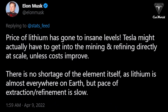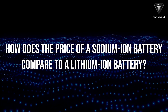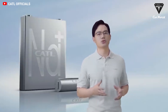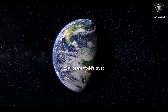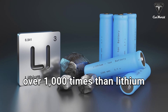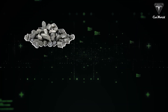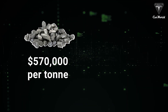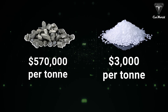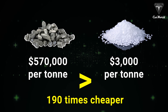Elon Musk tweeted that the price of lithium has gone to insane levels. The absolute advantage of sodium-ion is the low cost. Sodium is 2.3% of the world's crust — over 1,000 times more abundant than lithium. The recent price of lithium carbonate is $570,000 per ton, while the price of sodium carbonate is less than $3,000 per ton, meaning it is 190 times cheaper.